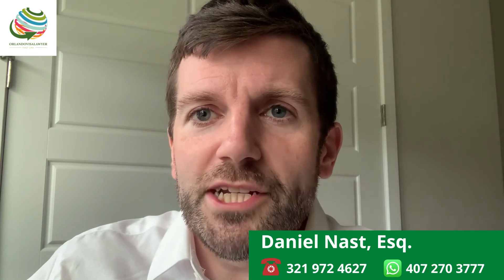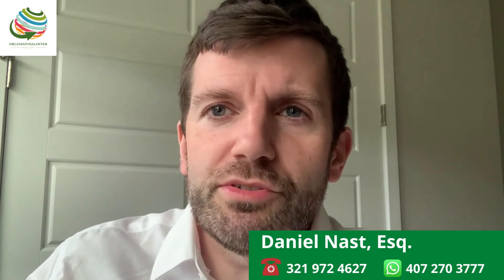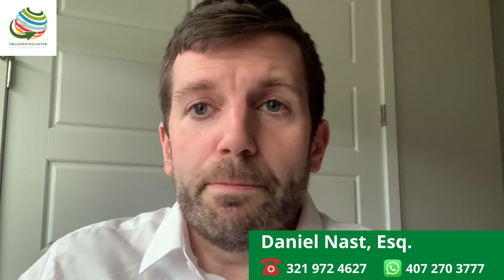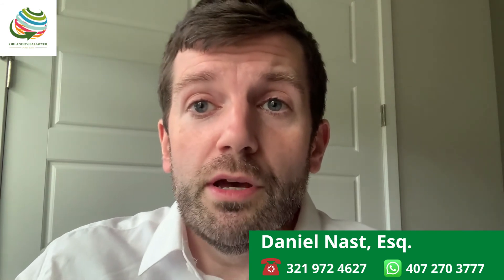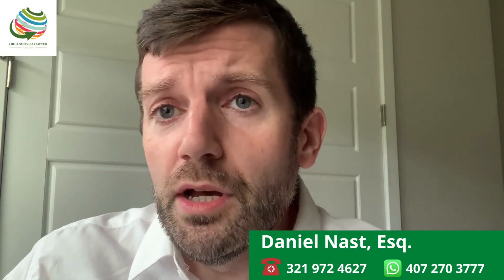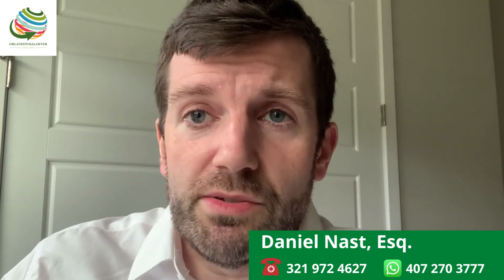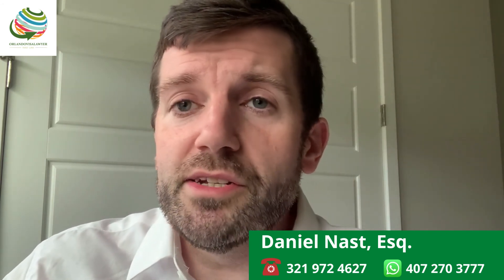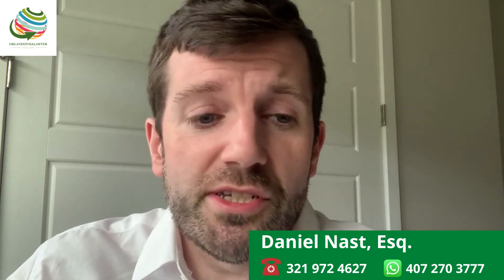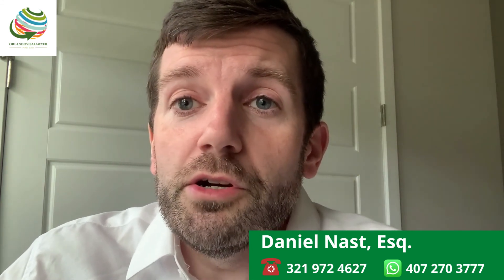Be sure to consult an immigration attorney if you're thinking of going through this process — they can help guide you through it. If you have questions or concerns, or if you're considering changing your status from a B1/B2 to an F1 student visa, be sure to click the link below to schedule a consultation with us. You can schedule a free 15-minute call and we can discuss your issues. Or if you have further questions, leave them in the comments below and maybe we'll make a video answering your question.